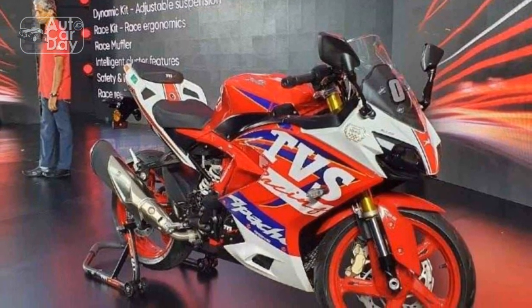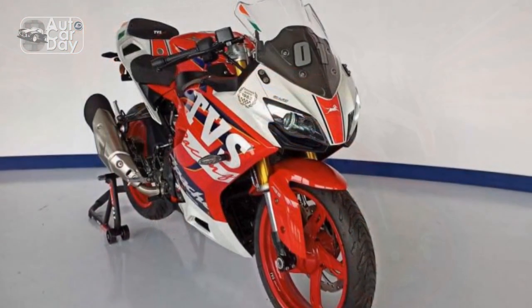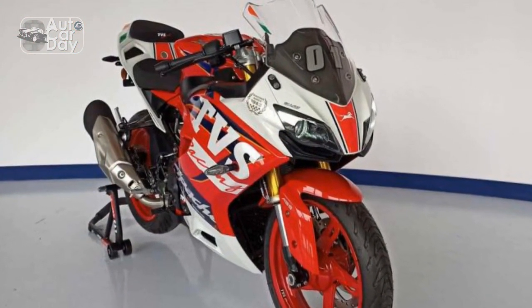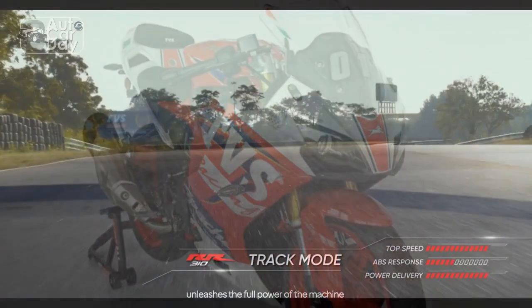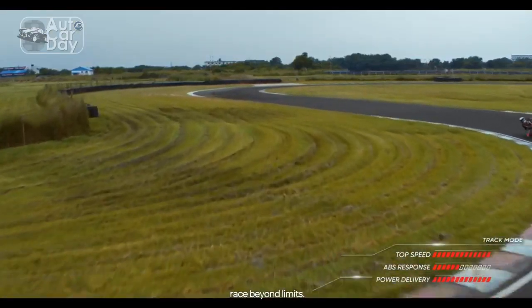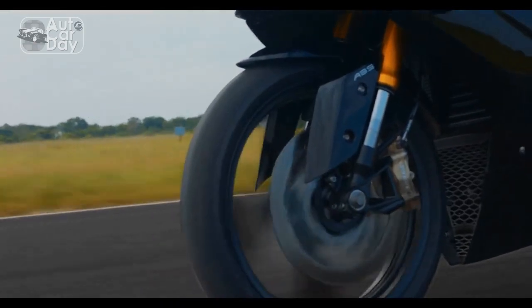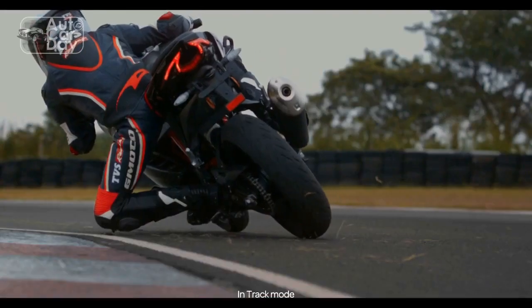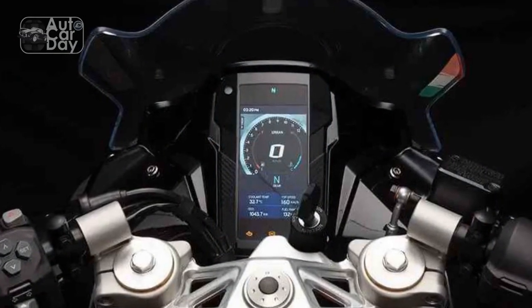Pros: Powerful engine — the TVS Apache RR310 is equipped with a robust 312.2 cubic centimeters engine that delivers impressive power and acceleration, making it a thrilling ride on both city streets and highways. Aerodynamic design — the bike's dynamic and aggressive design, featuring an aerodynamic fairing and sharp lines, not only enhances its visual appeal but also contributes to improved aerodynamics and stability at high speeds.